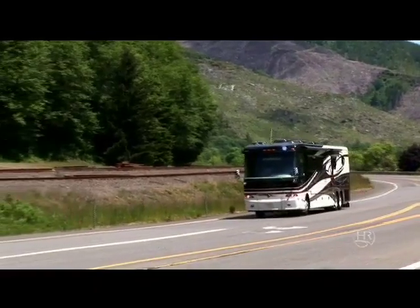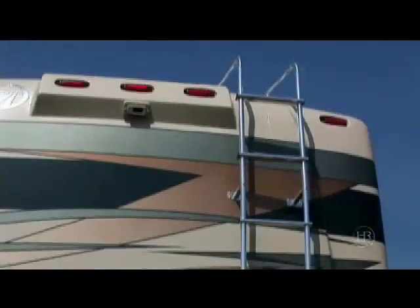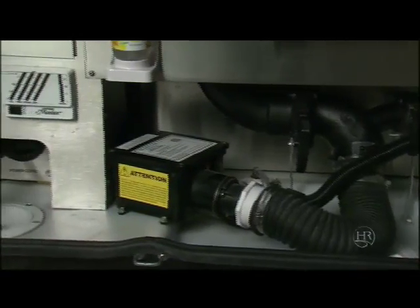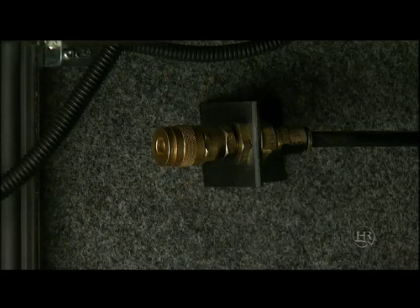It's the details that make a big difference in the Scepter. The slide-outs, battery tray, generator slide, and base lights all allow for easy access. The rear ladder offers fast roof access. An optional power cord with power retract feature and water hose reel make it easy to keep things tidy. It even has a handy air chuck for power tools or for filling things with air.